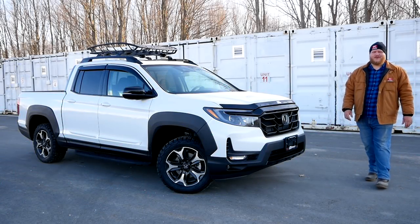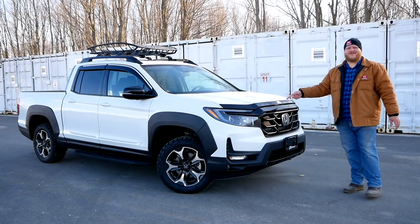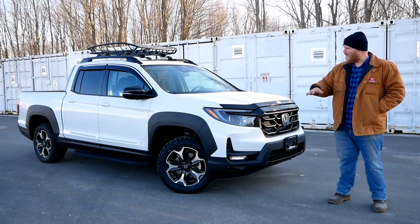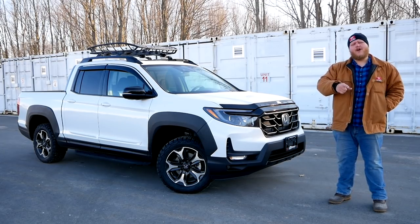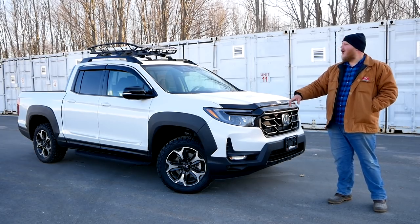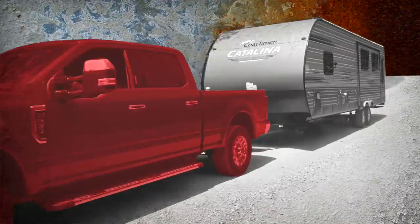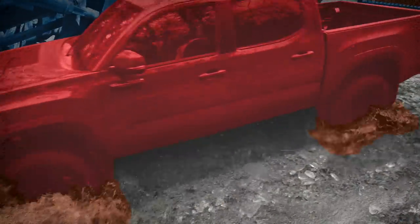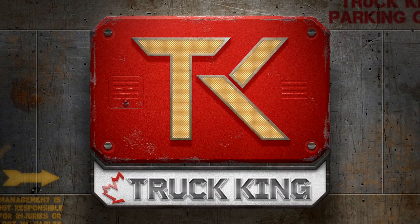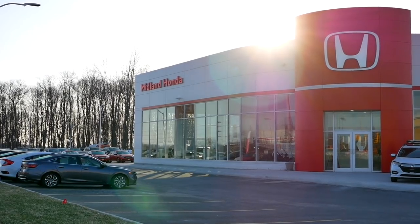Hi everyone and welcome to the Trucking YouTube channel. Today is our first chance to get up close and personal with this truck — the updated 2021 Honda Ridgeline. In an upcoming video we're going to do a full towing test, but for now we're just going to do a walk-around and dive into all the features on this truck, including all of these super cool accessories. A quick thank you to the folks here at Midland Honda for the use of today's Ridgeline.